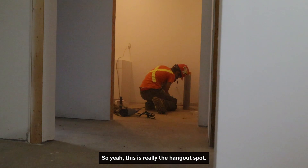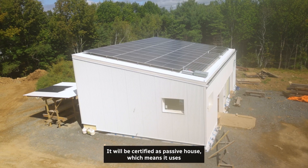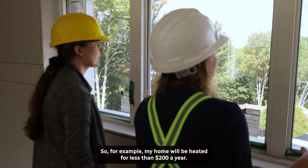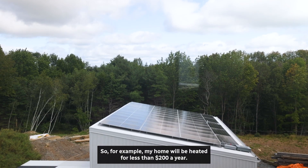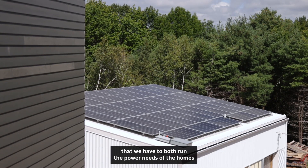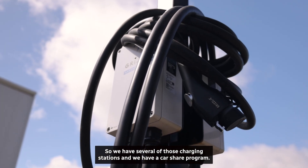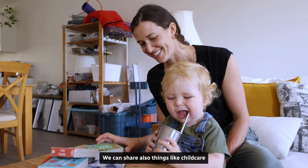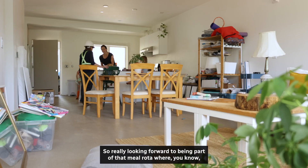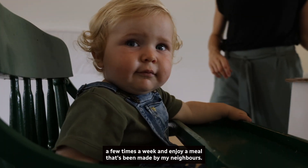Here you can see the solar panels really well through the window. The building will be certified as a passive house, which means it uses very little energy to heat the homes — for example, my home will be heated for less than $200 a year. We'll use energy from the solar panels to run the power needs of the homes and to feed our electric vehicle charging stations. We also have a car share program, and we can share things like childcare, gardening, and meals. I'm really looking forward to the meal rota, where maybe I only cook once or twice a month but get to enjoy a meal made by my neighbors a few times a week.